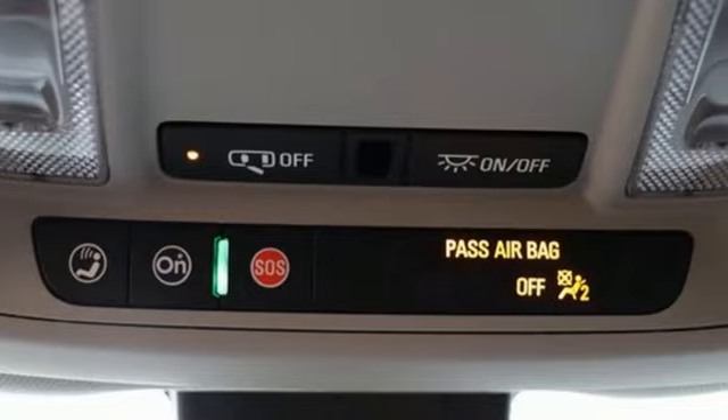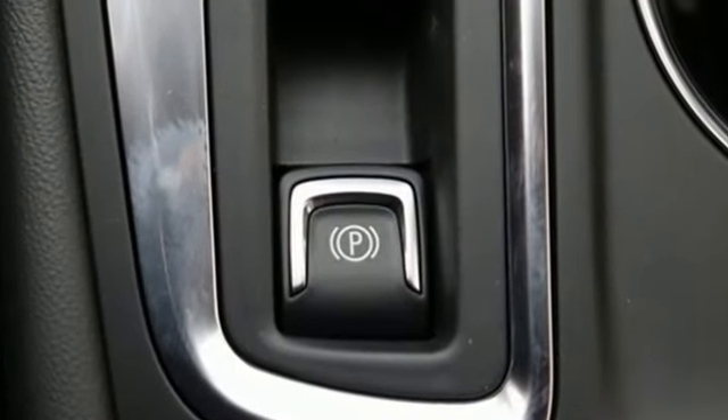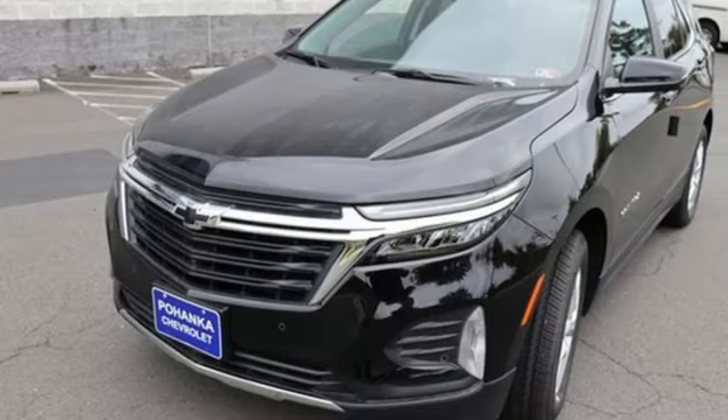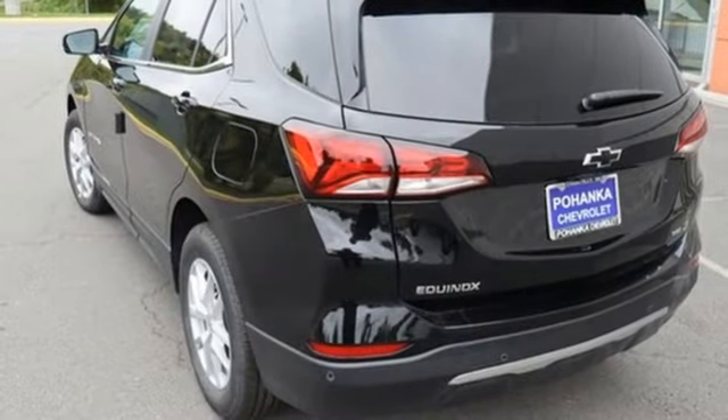It boasts an impressive list of features like these: front and rear parking sensors, Wi-Fi hotspot, dual zone climate control, streaming audio, and an intercooled turbo inline four-cylinder engine.